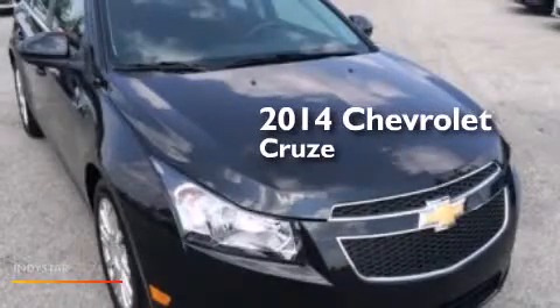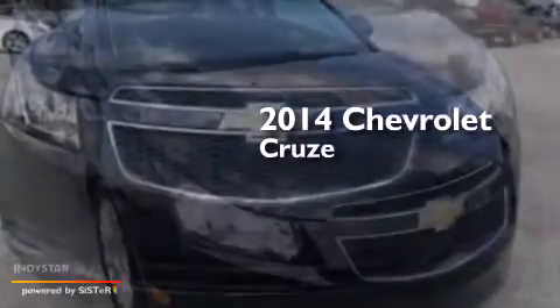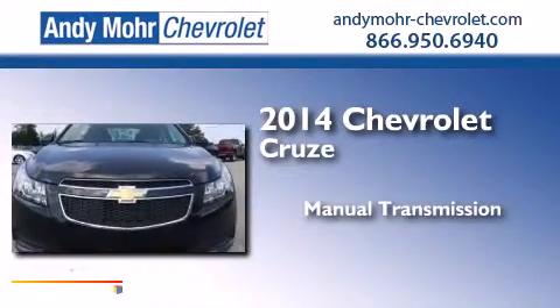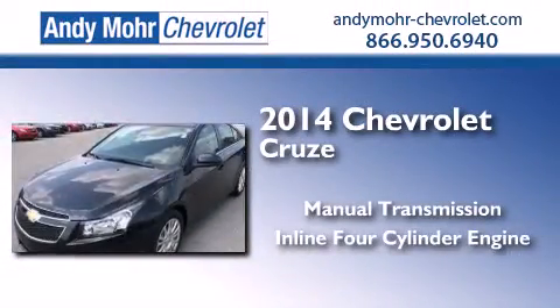This is a brand new 2014 Chevrolet Cruze. This car has a manual transmission and an inline four-cylinder engine.